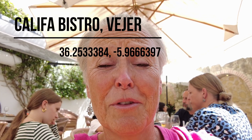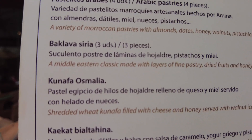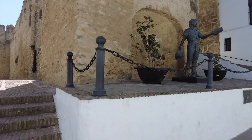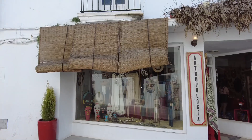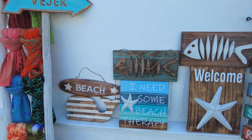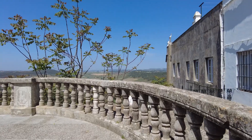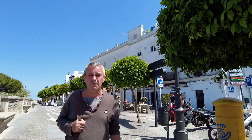You have to come here — I'm going to give you the coordinates. If you love Morocco, look at these puddings. What a cool place this is.